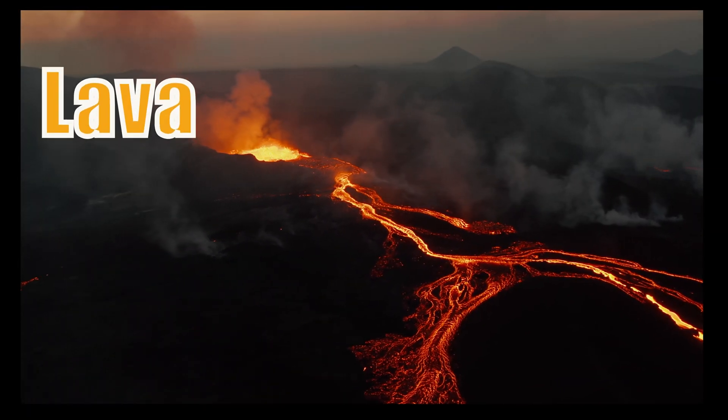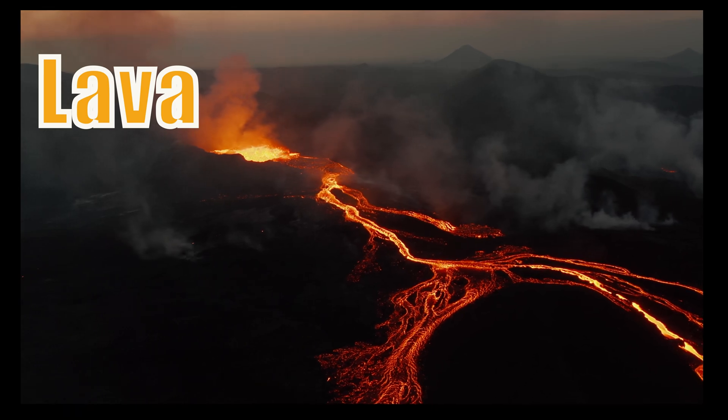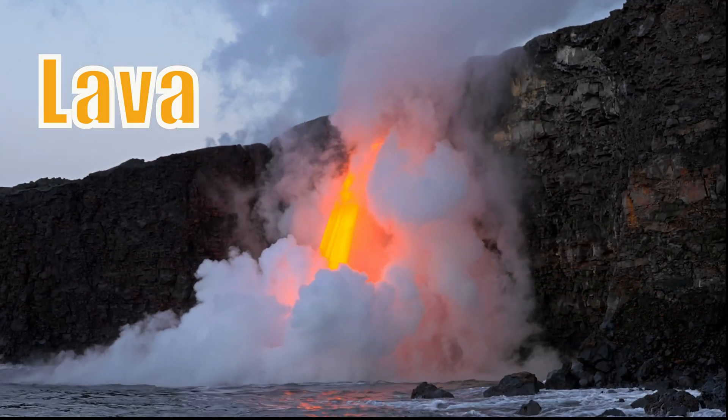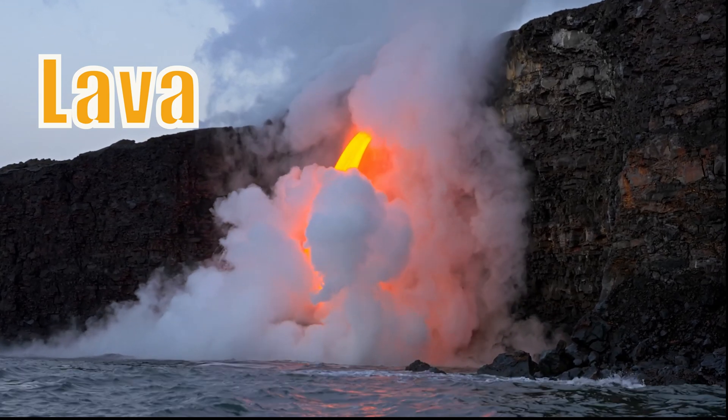This is lava. Lava is magma emerging as liquid onto the Earth's surface. When lava cools, it forms igneous rocks.